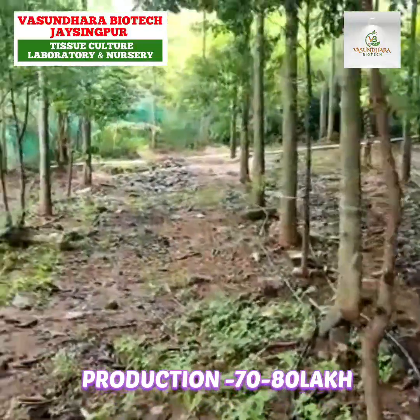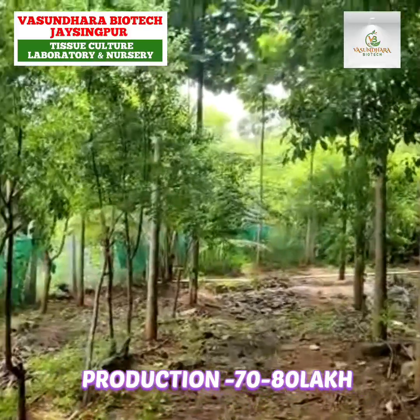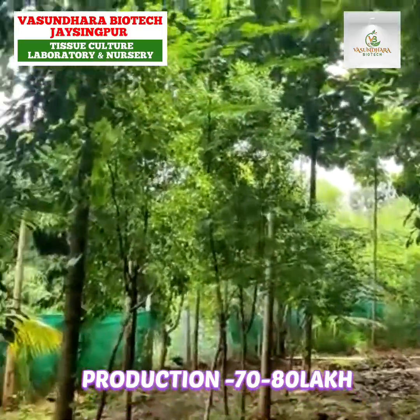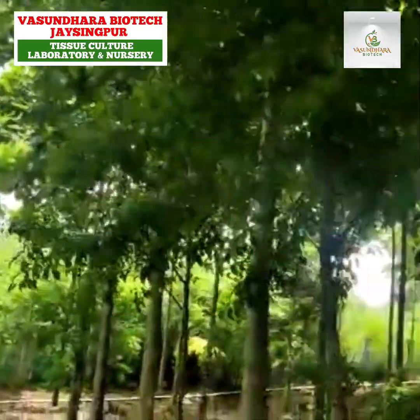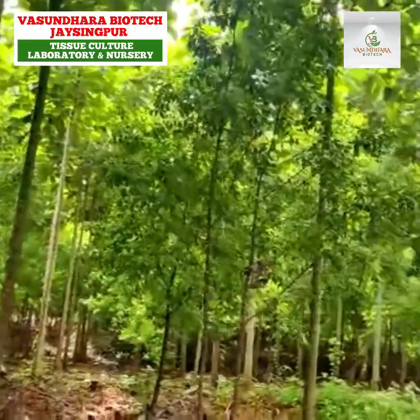The growth of the plant is around 15 to 20 feet — on average we can say around 17 to 18 feet, without branches. And then there is around at least 10 to 15 feet with leaves above that.